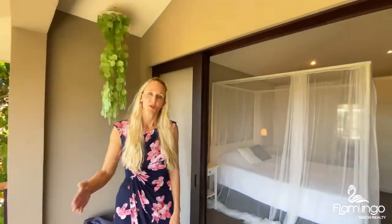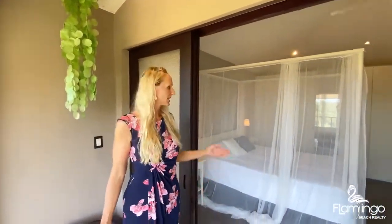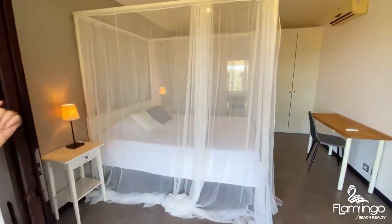To access the second bedroom, you walk under this covered deck space. Here we have a queen bed with plenty of closet space.